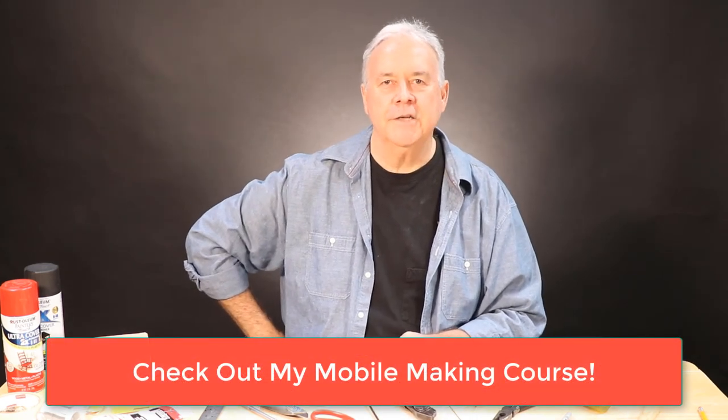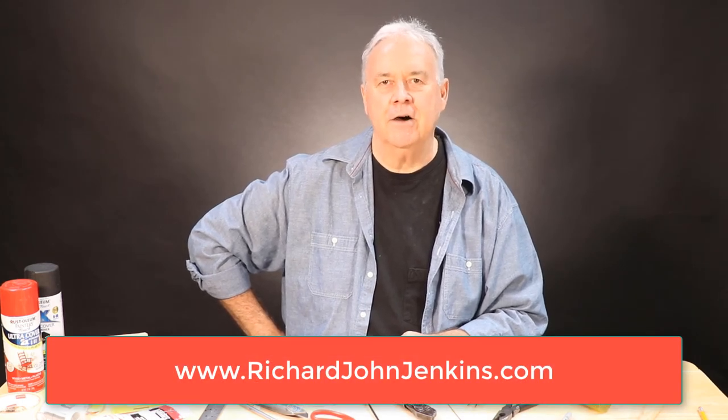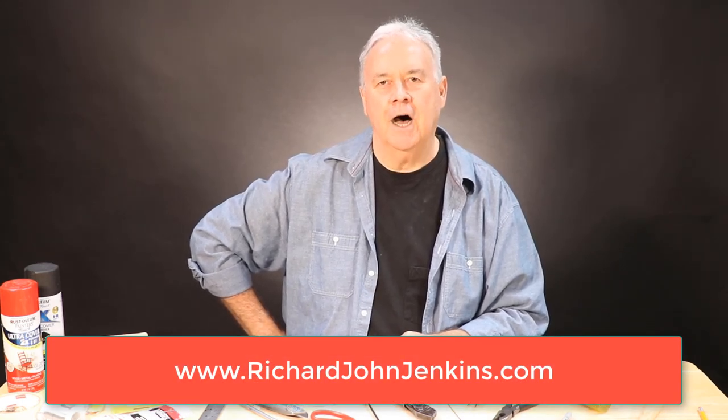If you're like me and want to experience a little bit of Calder's tool-using history, then check out some Bernard pliers on eBay.